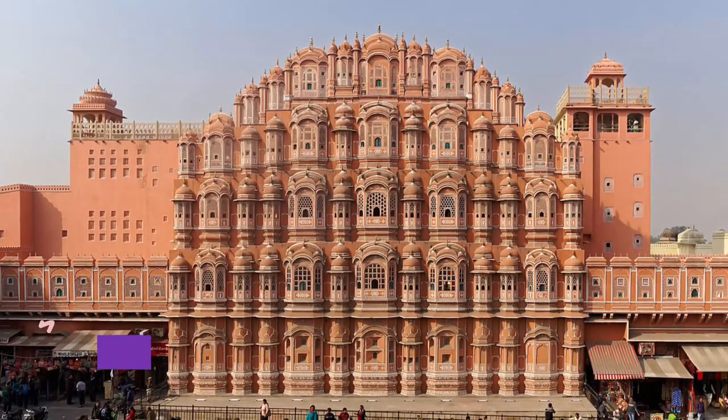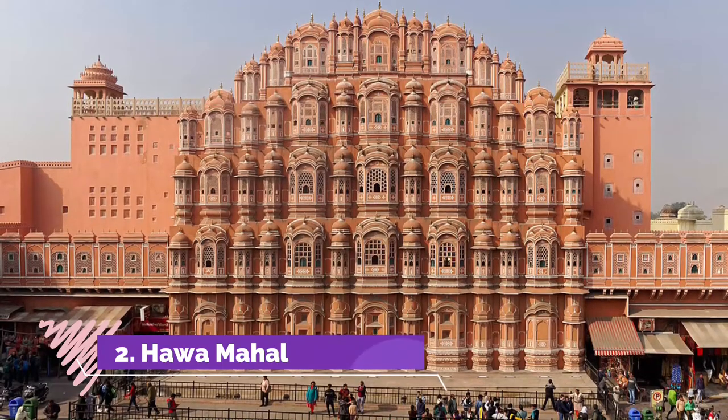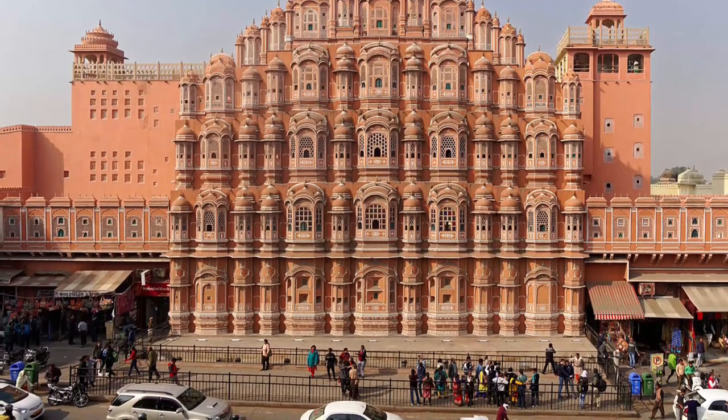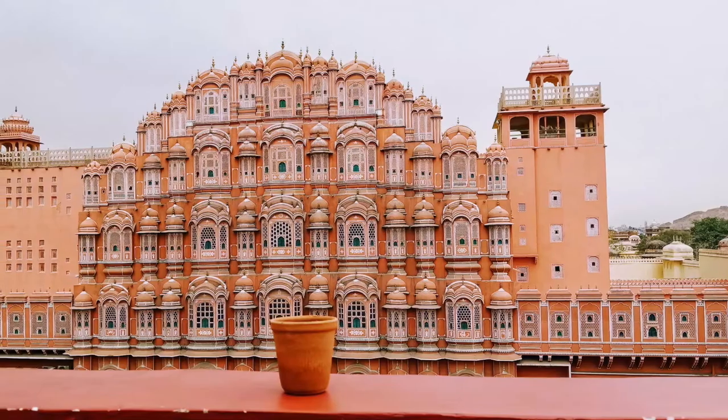Number 2: Hawa Mahal. Hawa Mahal is a five-story pyramidal edifice constructed out of red and pink sandstone and is among the most popular tourist places to visit in Jaipur. Built by Maharaja Sawai Pratap Singh in 1799,